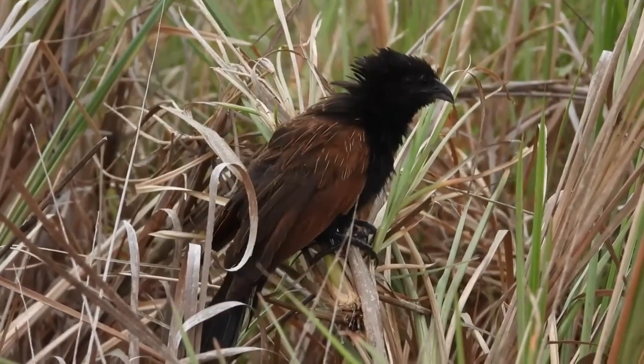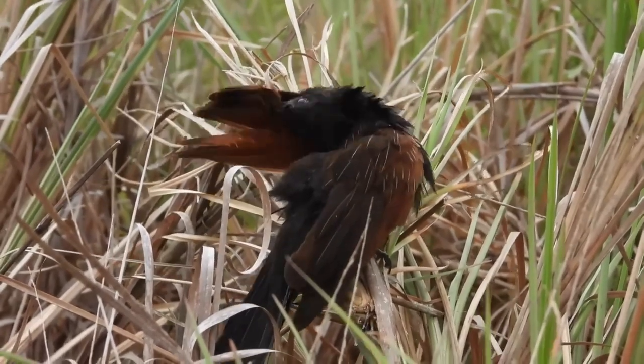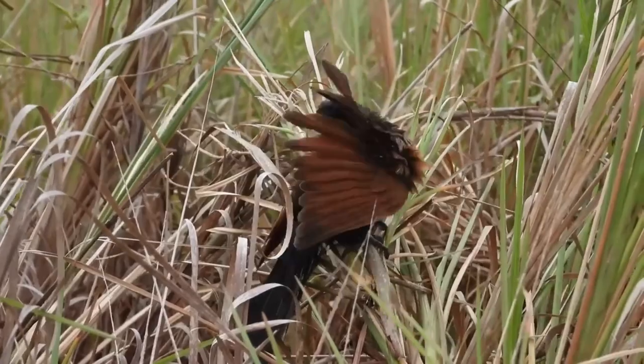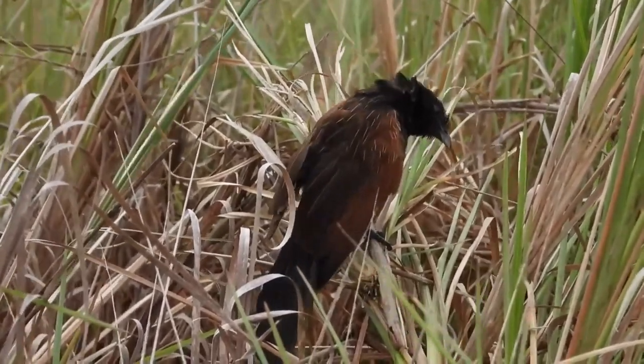Like other corkles, they are not brood parasitic cuckoos. They nest from May to September, but mainly after the rains in June in India, building a dome of grass blades on a low tree. The usual clutch is two to four eggs.